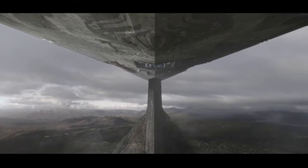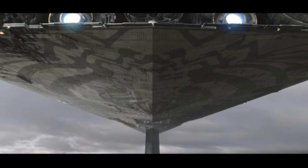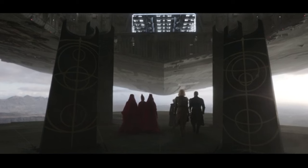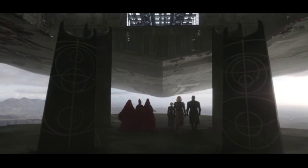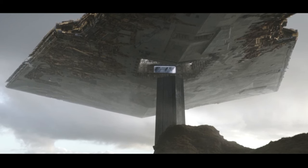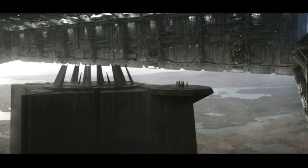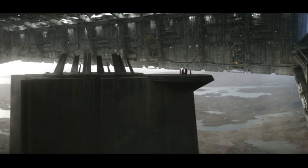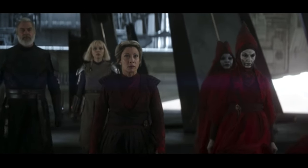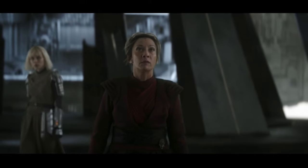Thousands of Imperial Star Destroyers were built in the years of the Galactic Empire. Few approached the level of infamy of Vader's flagship, the Devastator. The only Star Destroyer to match it was the Chimera, the flagship of Grand Admiral Thrawn. With its namesake monstrosity painted on its underside, the Chimera instilled terror in the hearts of anyone who saw it overhead. In this week's video, we will take a look at the history and specifications of this frightening machine. I'm Joey from Radio Free Coruscant, and this is the Chimera.